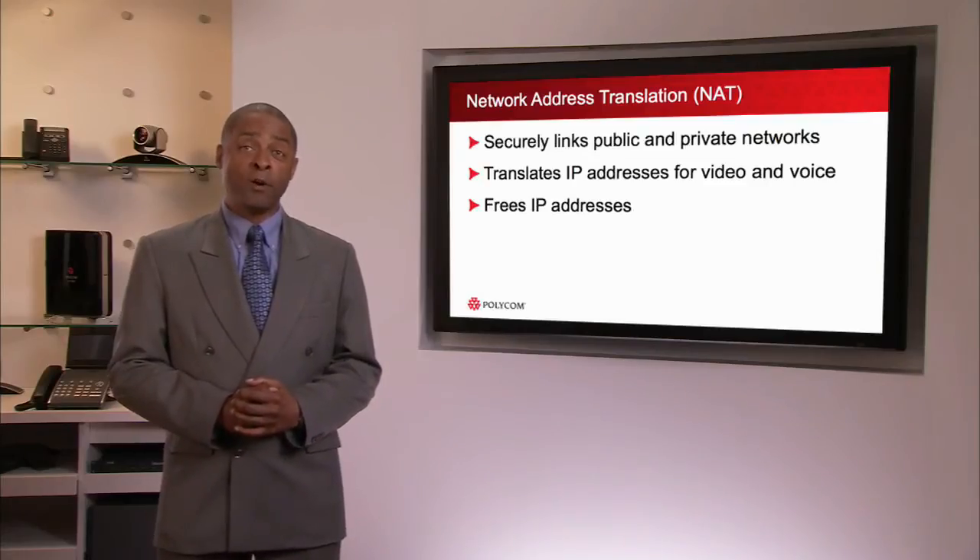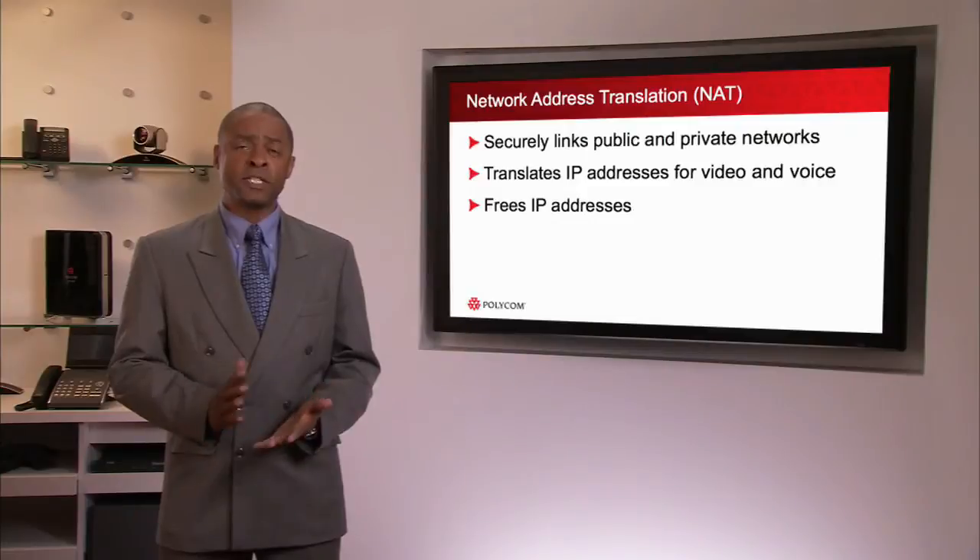NATs can also free up or allow IP addresses to be reused on a different network without causing conflicts. With ever-shrinking resources and budgets, the ability to install and get systems up and running quickly is vital, and the VBP is no exception. VBP's setup and configuration is easy and similar to many typical routers in the market today. Using a standard web-enabled browser, administrators can easily activate the VBP and apply simple dialing rules controlled by the embedded gatekeeper. These dialing rules enable users with an easy way to call devices by extension rather than long cryptic numbers.